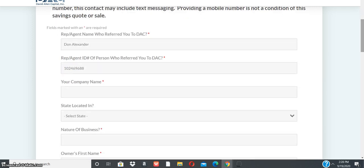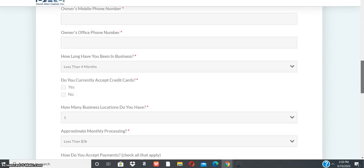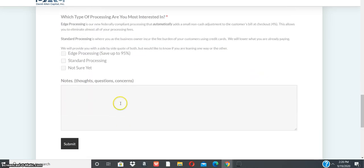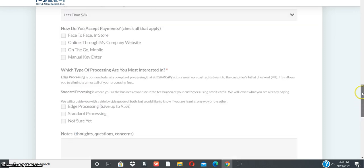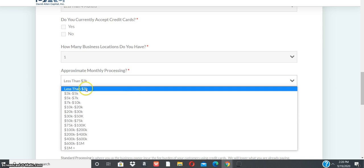Once you come to this form, you'll see my name as your independent David Allen Capital representative. Complete the form and press the Submit button. If you have any questions or comments, put them in the notes section and all your questions will be answered. Note there is a minimum monthly processing requirement of at least three thousand dollars or more.